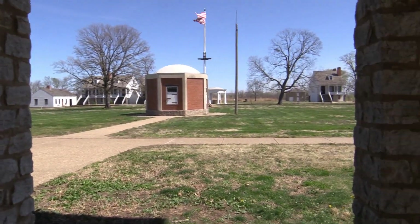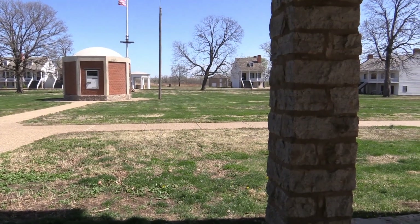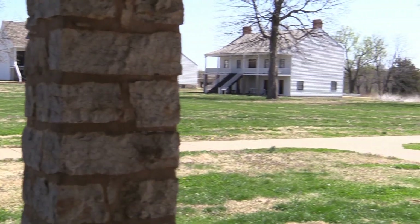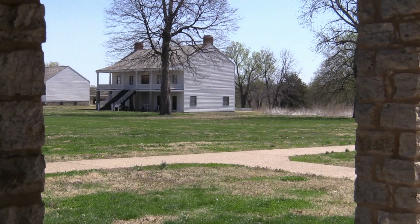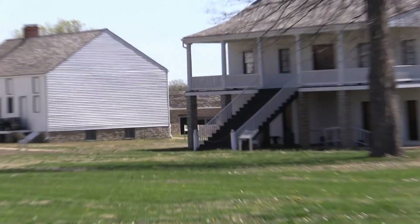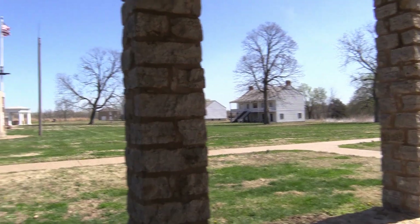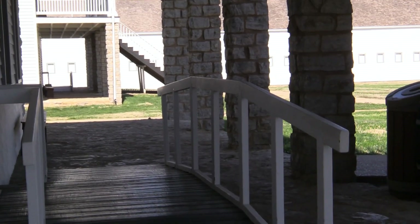Some more officers' quarters all over that way. Not sure what that little building is, but I'll walk over and find out. There's another officers' quarters there. There's a bakery over there somewhere, and a Quartermaster's storehouse. Stables were over this way.